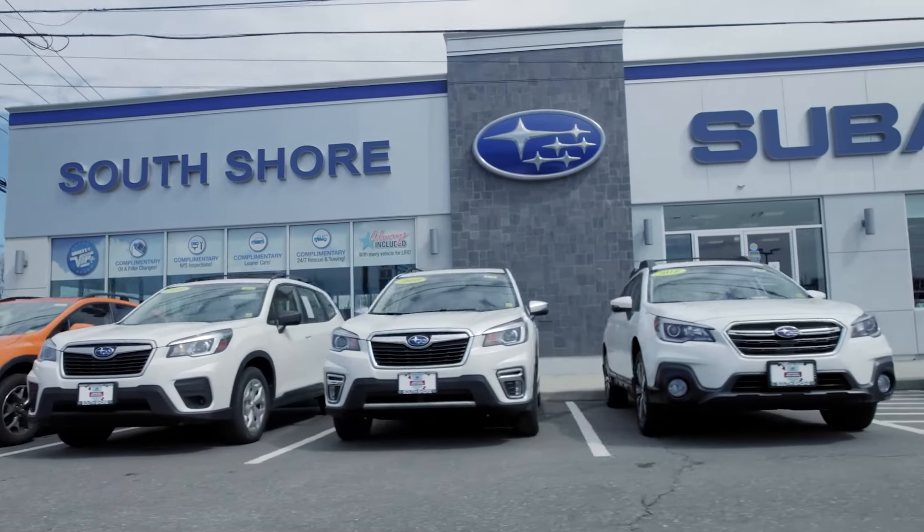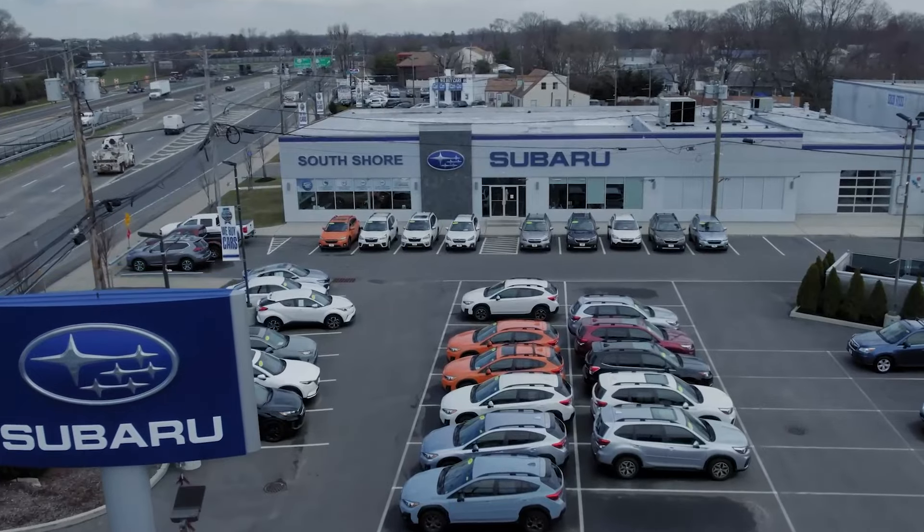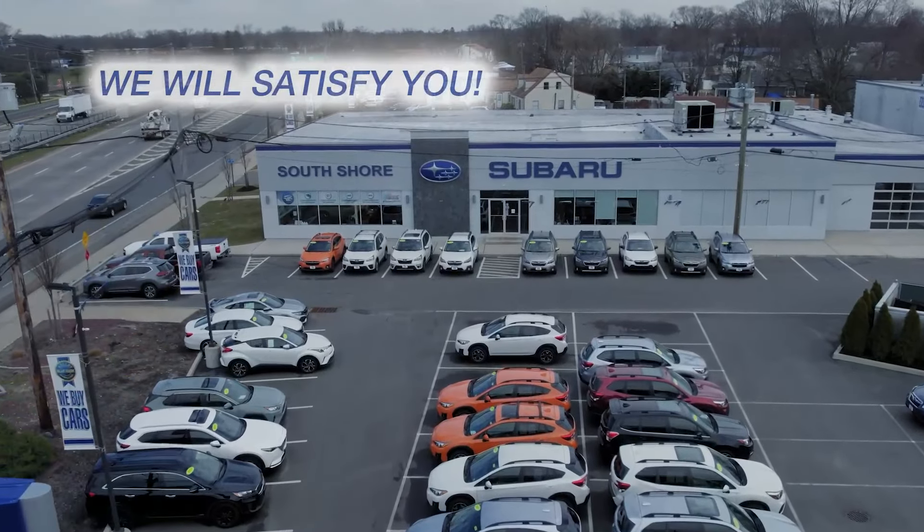We're Long Island's newest Subaru showroom. Come explore our large inventory and state-of-the-art service department at South Shore Subaru. We will satisfy you.